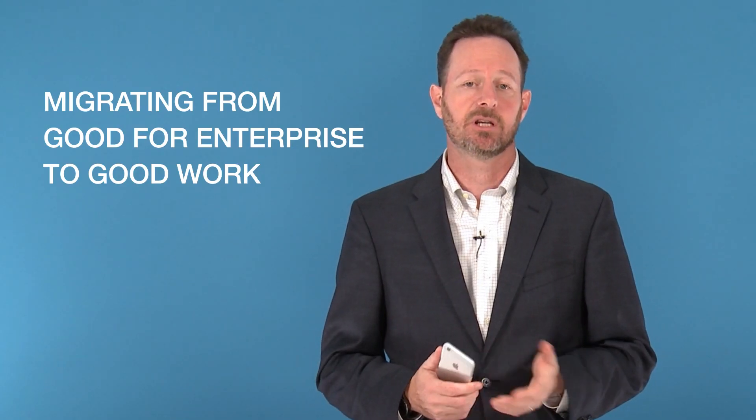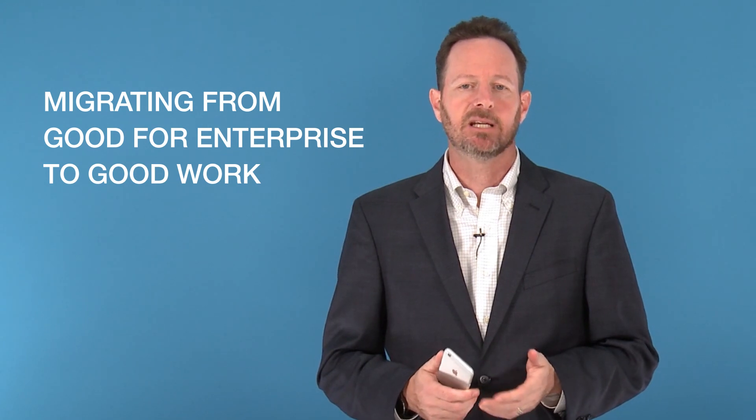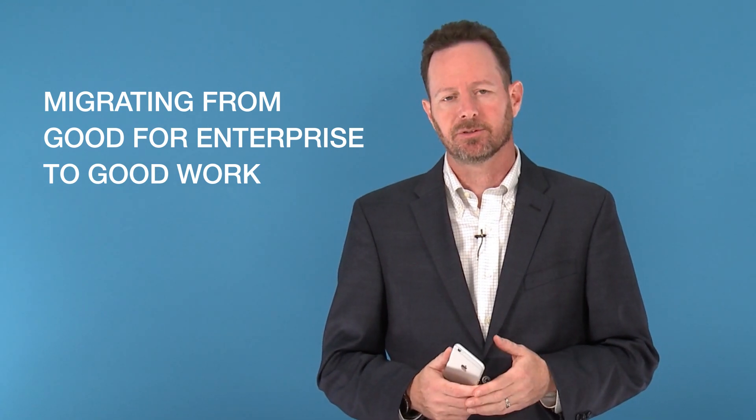When you move from Good for Enterprise, or GFE, to Good Work on the Good Dynamics platform, you'll see many immediate benefits for IT and your users. I'm Alex Willis, BlackBerry's Vice President of Global Technical Sales, and I'd like to spend a few minutes talking to you about why the move from GFE to Good Work can streamline your IT infrastructure, benefit your organization, and improve productivity and usability for your users.